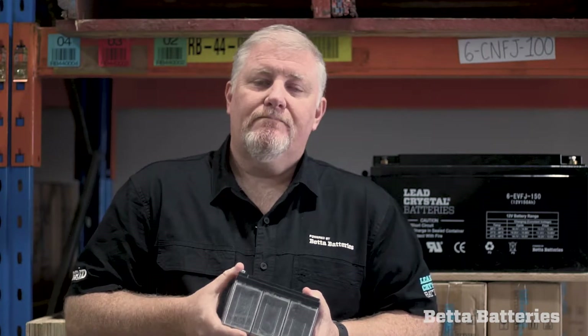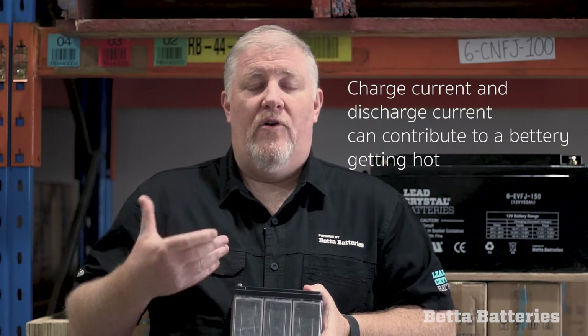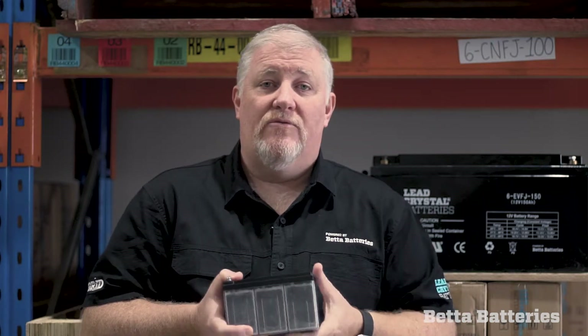The other thing that can cause batteries to get hot is charge current and also discharge current. If I push a lot of current into a battery — like if I've got a 50 amp battery and I use a 200 amp charger on it and it doesn't stop charging — then that battery will obviously get hot. You can't pour a bucket of water into a cup. The other thing is voltage. It's quite common for solar regulators to fail and push 18 volts, or whatever the panel voltage is, onto a battery, and that can also get a battery very, very hot.